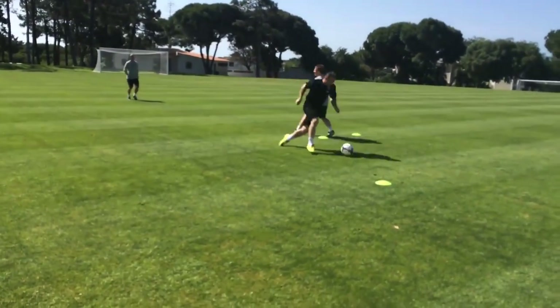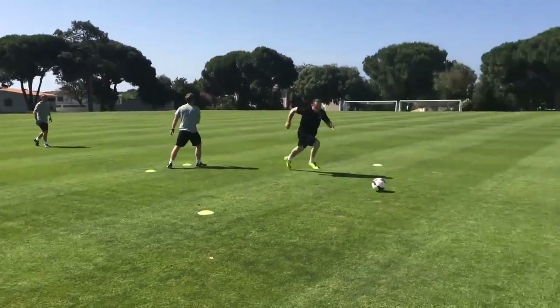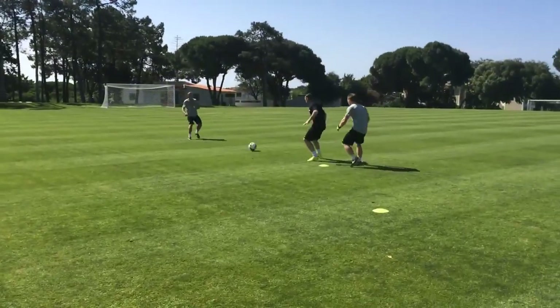Look how good Wayne Rooney's turn is. Ronaldo practices this all the time as well — turning and then finishing. If you're a striker, you need to be doing drills like this.